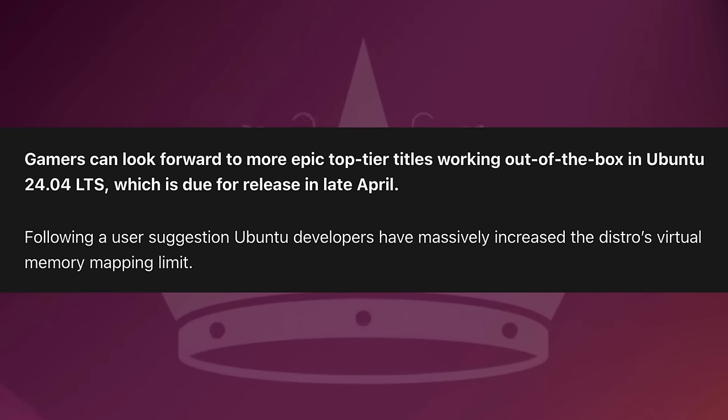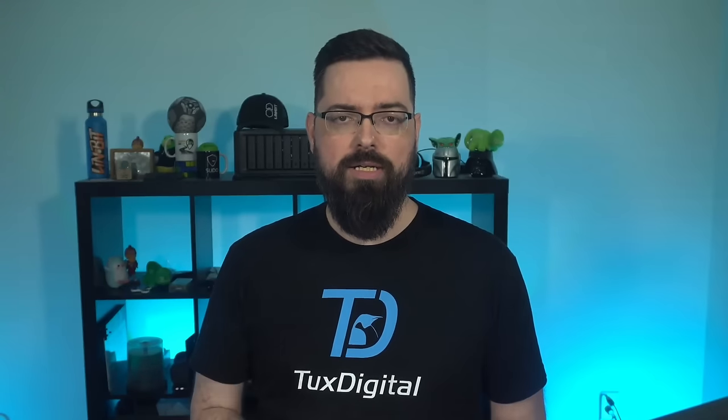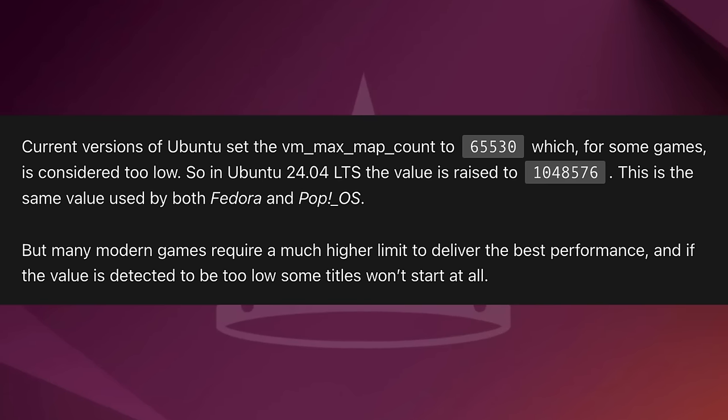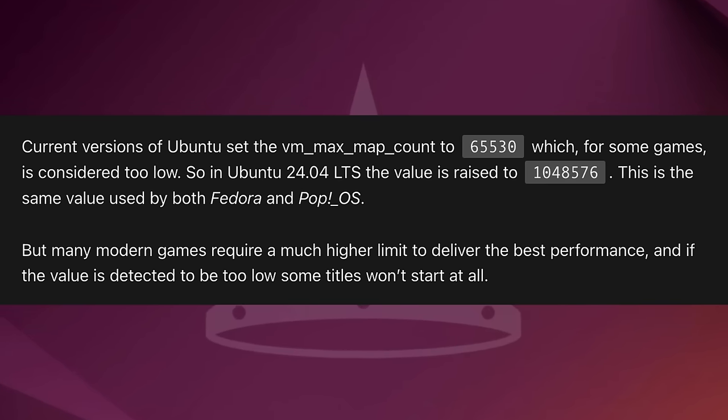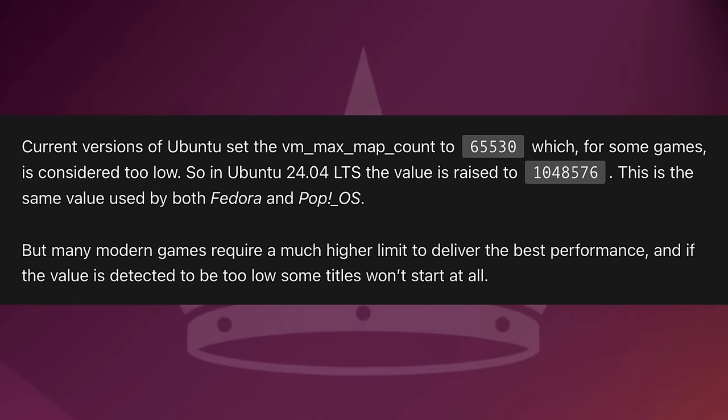What is that tweak? A user suggestion was submitted to Ubuntu and the Ubuntu developers have massively increased the distro's virtual memory mapping limit. This massive increase was actually a very small change that should have a big impact on gaming performance, because some titles previously crashed or showed performance issues on Ubuntu due to its VM max map count value being too low. Current versions of Ubuntu set the VM max map count to 65,530, which some games considered too low. In Ubuntu 24.04 LTS, the value has been raised to 1,048,576.